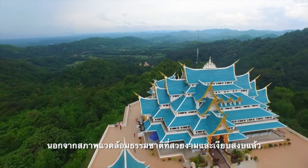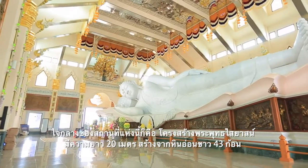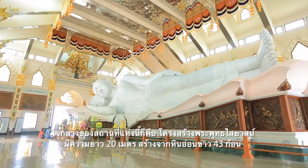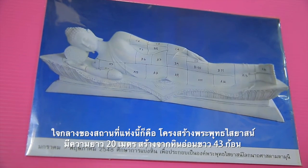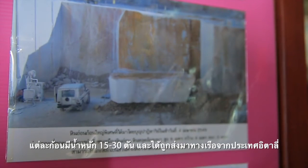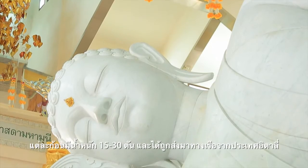The main attraction, besides the beautiful and serene natural surroundings, is the 20-meter long reclining Buddha, which is made from 43 blocks of exquisite Italian Carrara marble, each weighing about 15 to 30 tons, and which was shipped to Thailand by boat.